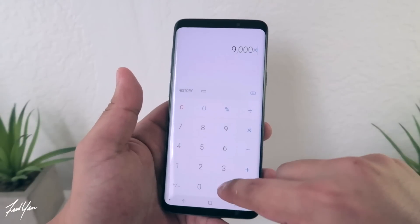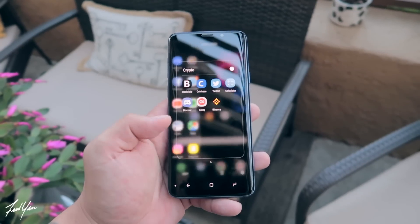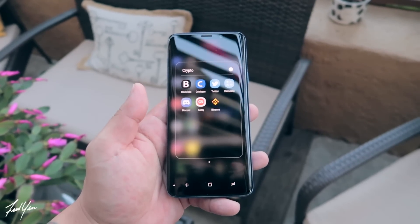Finally, the last app is actually one you probably don't even need to download — and that's a calculator. I can't even tell you how often I have to pull up my calculator and do some math, whether figuring out what a 10, 20, or 30% gain is, or just figuring out the US dollar equivalent of a certain coin. A calculator app is definitely a must-have. What I like to do with all these apps is organize them into one folder titled Crypto, so whenever I need to do anything crypto-related, I just pull up that folder and have everything in one location.